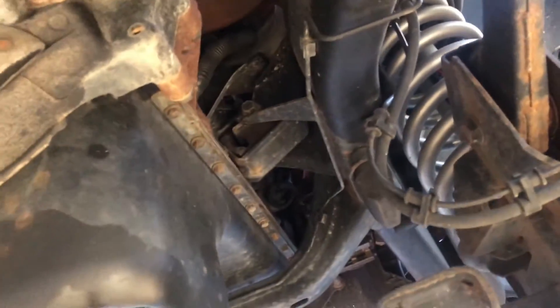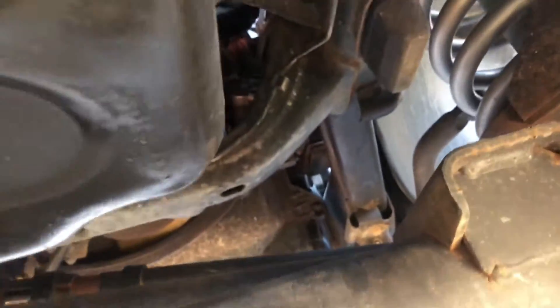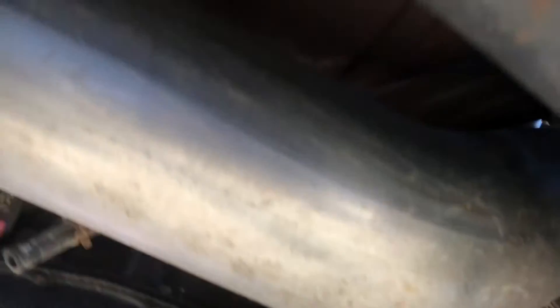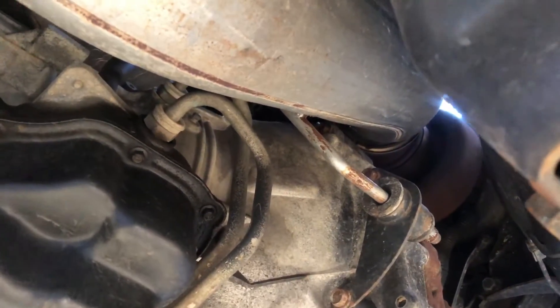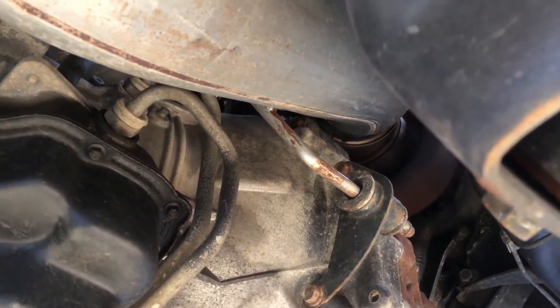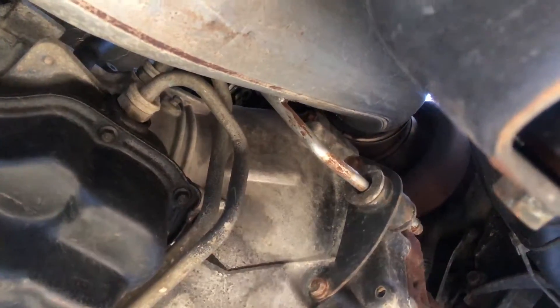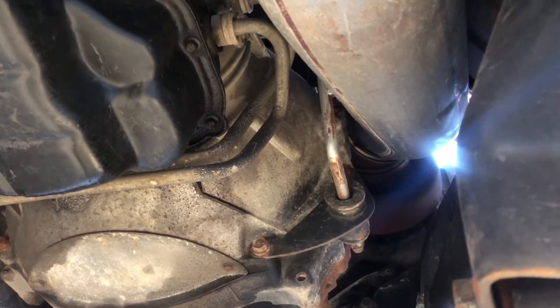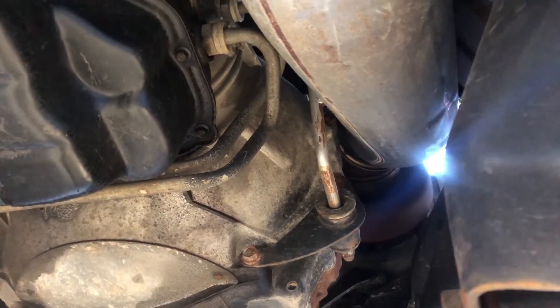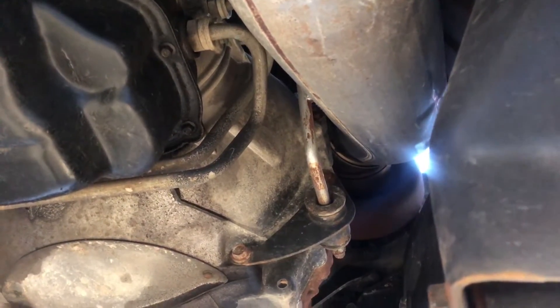Let's talk about the DPF delete. Your diesel particulate filter sits right behind the turbo — right down that bend you can see there. Particulates from the combustion remnants get trapped in that filter and it will eventually get clogged, and that's just not reliable for your engine. It needs to run efficiently; you need to ensure your truck has as much airflow as possible, and clogging your exhaust is not the best way to do that. That's why many people choose to delete.